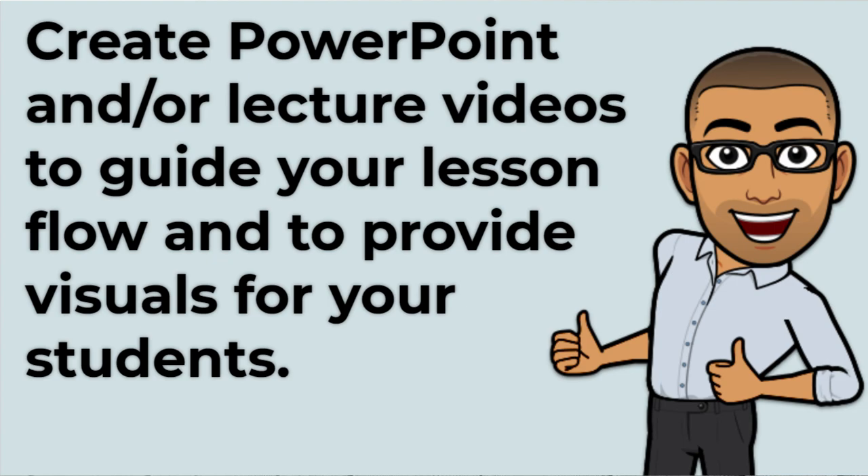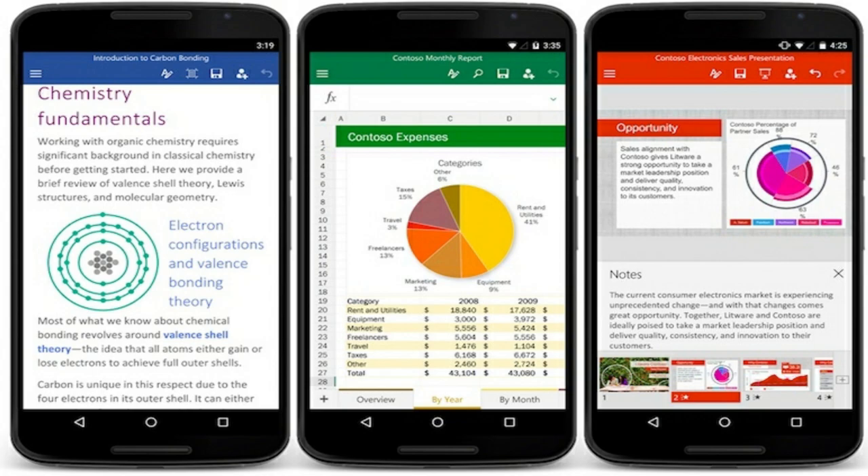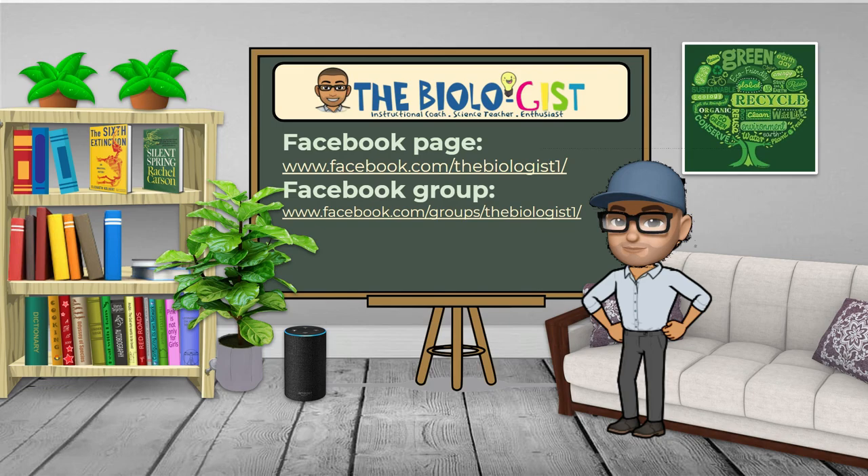Create PowerPoint or lecture videos to guide your lesson flow and to provide visuals for your students. You may want to test your PowerPoint slides on a mobile device before using them in your actual lecture or when shooting your lecture videos, so all text is readable on small screens. Who knows — one or two of your students may be accessing your online class on a mobile device. Also, double-check your font sizes, colors, template designs, screen ratios, and images.